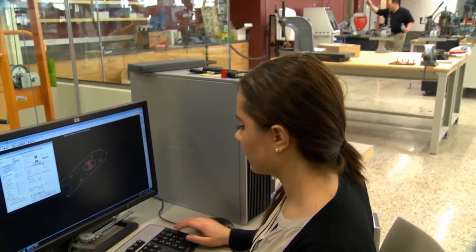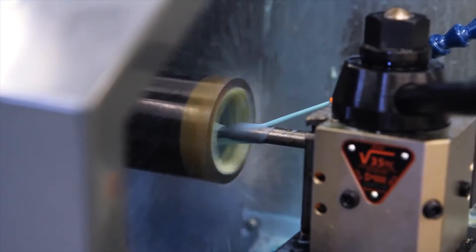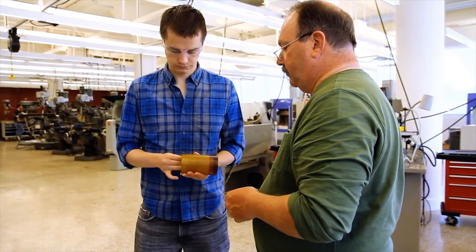Here at the Engineering Product Innovation Center at Boston University — or EPIC as it's otherwise known — we work on both designing parts and learning how to manufacture them in a realistic environment. For instance, very recently some members of the Boston University rocket team were in here designing and working to manufacture some nozzles for their rockets.